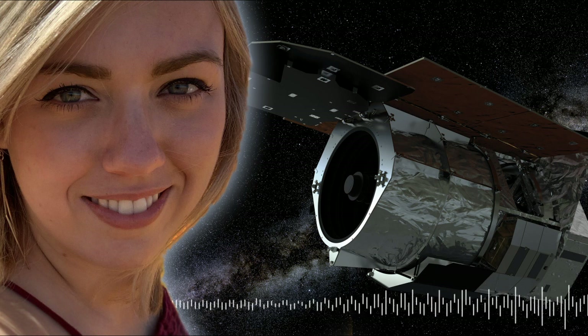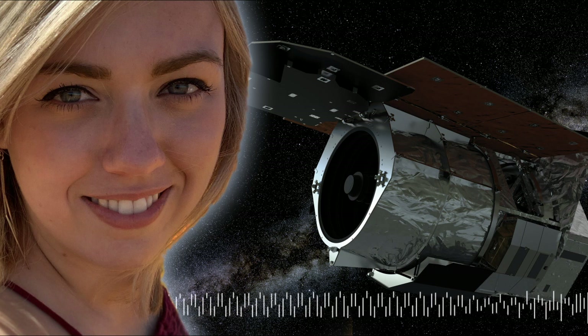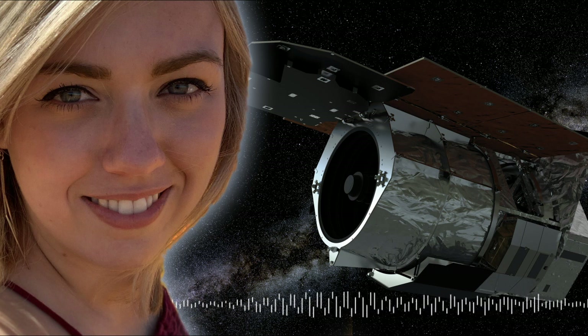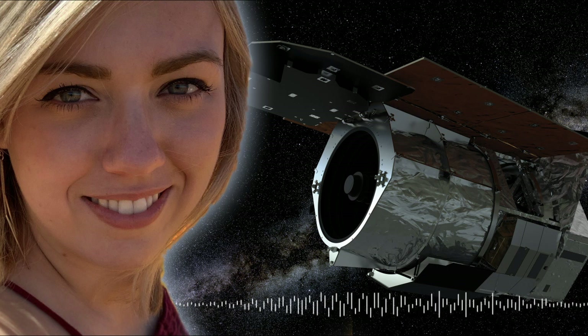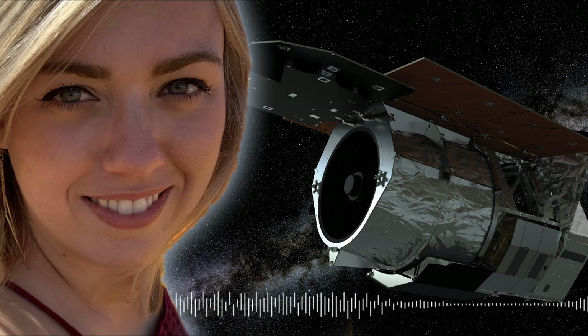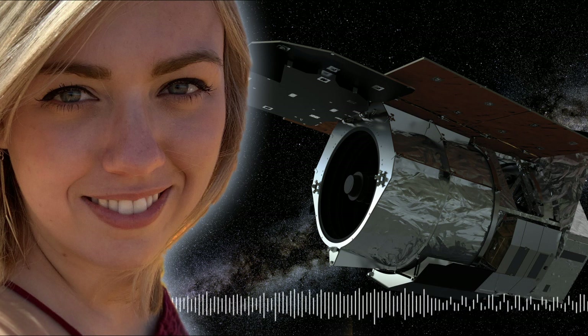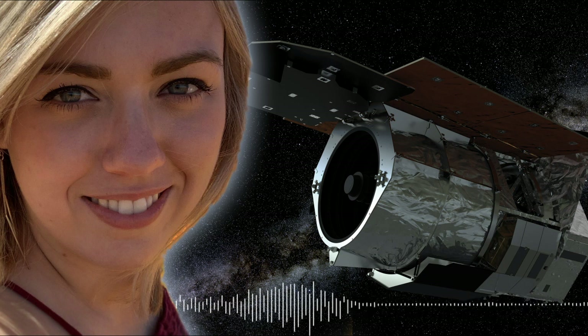That brings us to the WFIRST instrument. You're working on it from the perspective of the UK Infrared Telescope — could you tell us a little about WFIRST and what it's going to do? WFIRST is a really incredible space mission coming out of primarily NASA.